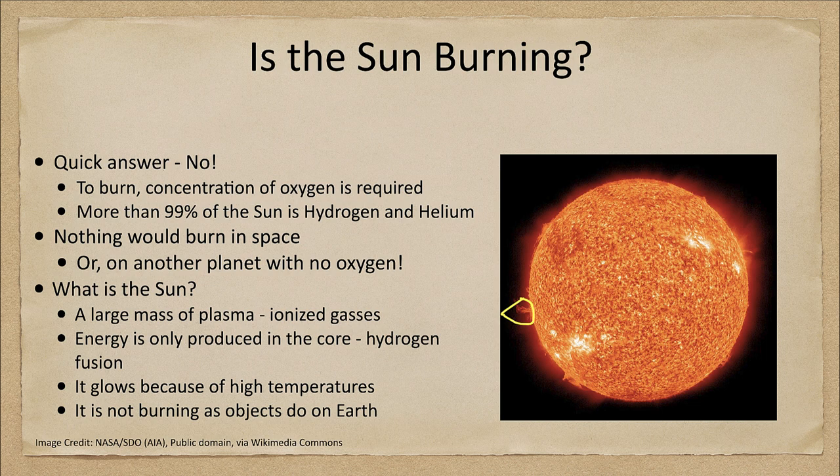The sun glows because of all that energy being produced at the core. As it diffuses outward, it heats up the rest of the sun to very high temperatures. The outer layers of the sun that we see are this plasma at about 6,000 degrees. But in no sense is it actually burning as we think of objects here on Earth that burn.